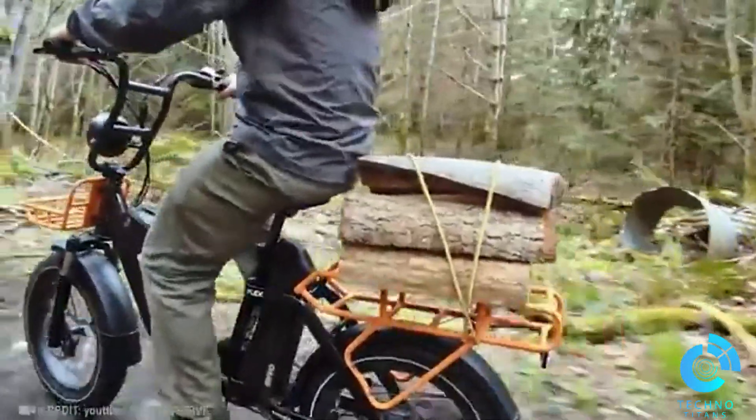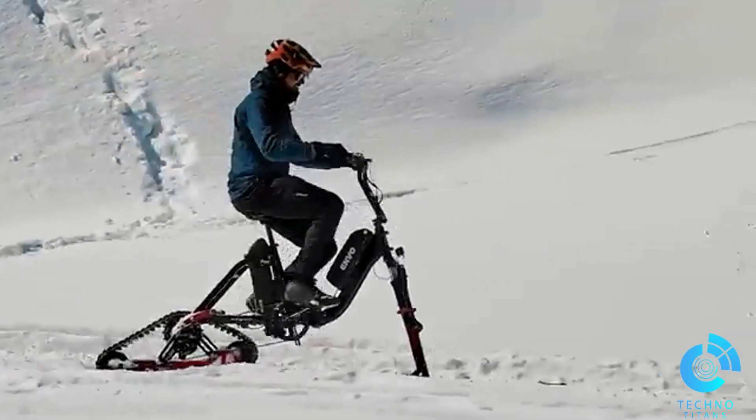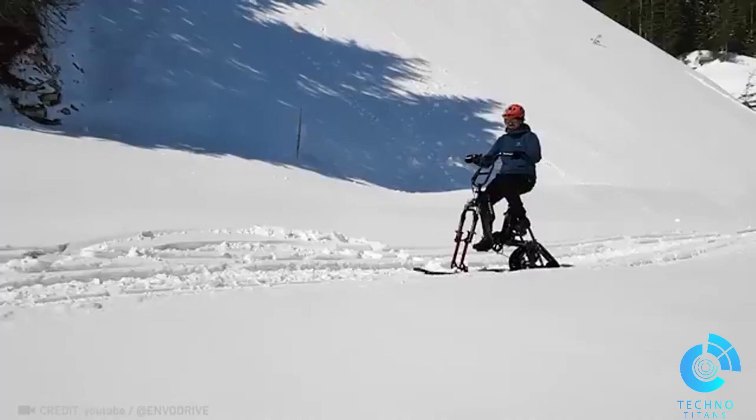Transform your bike into the EnvoFlex snow bike by swapping wheels for skis and tracks, and conquer over 30 miles of snowy terrain on a single charge.